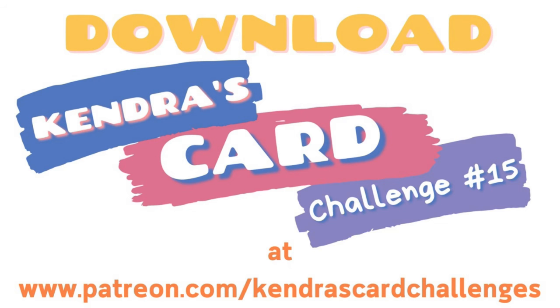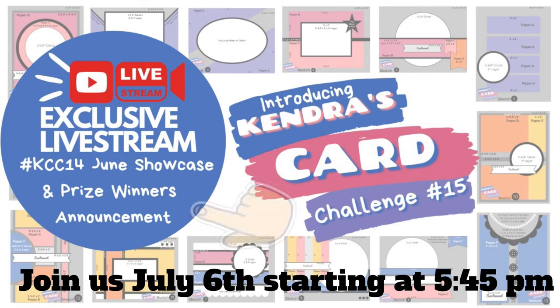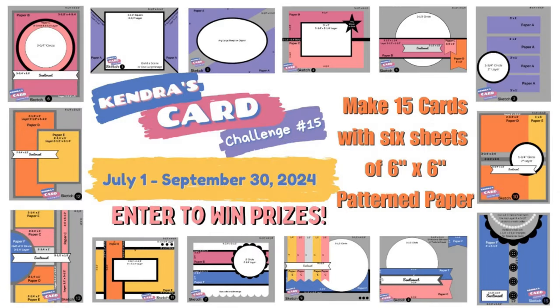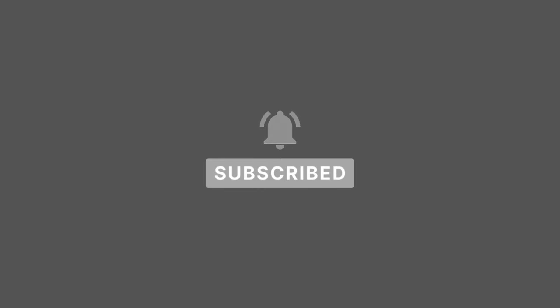You'll find the next video for this giveaway hop in the playlist in the description box below. If you click on that playlist, each of the videos for each of the sketches will be shared in order, so it makes it easy to hop along. I'm sure you will find some wonderful tips and card making inspiration as you visit each of the stops. I'd like to invite you to join in on the challenge. It really is a lot of fun, plus we have a wonderful craft community over in the Kendra's Card Challenges Facebook group. I really appreciate you watching. I can't wait to see what you create and I hope to see you again soon. Have a wonderful day!